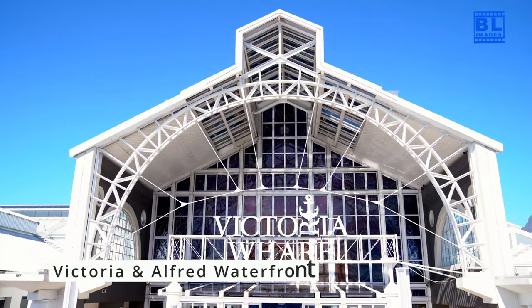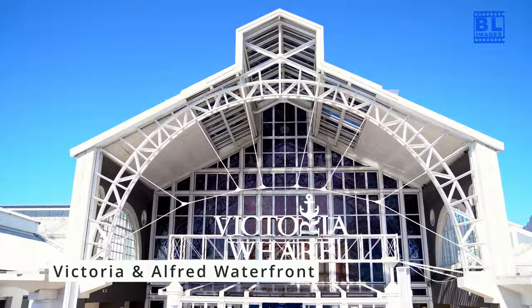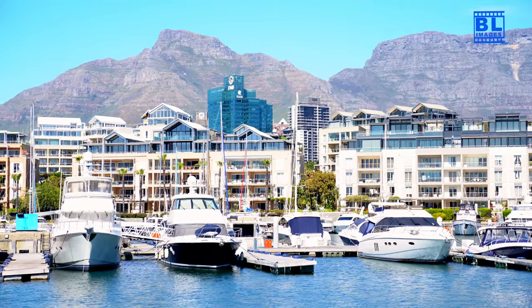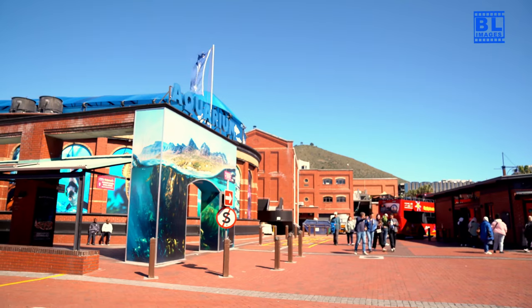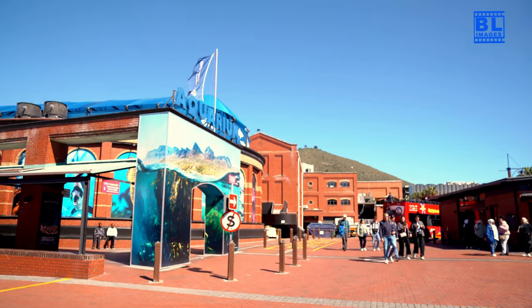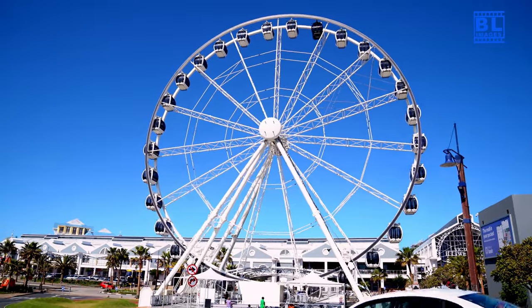Start your journey at the Victoria and Alfred Waterfront. This bustling harbour area offers a mix of shopping, dining and entertainment. Don't miss a visit to the Two Oceans Aquarium or simply enjoy a stroll along the waterfront.